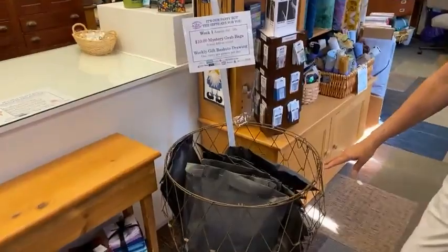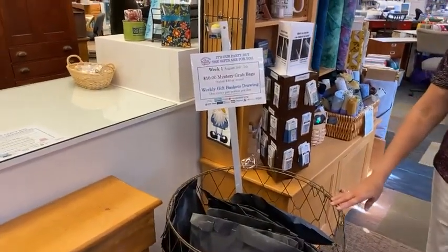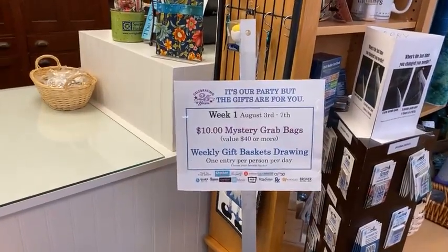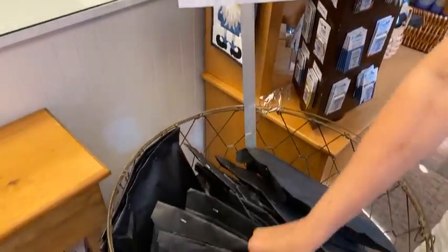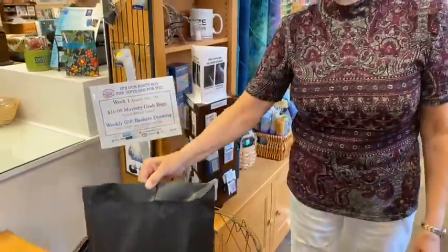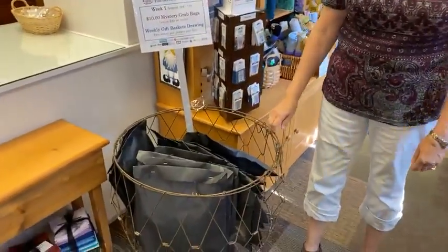Another part of our anniversary sale is each week we're going to have different specials. This week the special is mystery bags — they are truly a mystery because they're in a black bag. They all have some type of fabric in them. They are a $40 or more value, and they are $10. So it's a very good deal, but you've got to be willing to spend the $10 to get that $40 value.